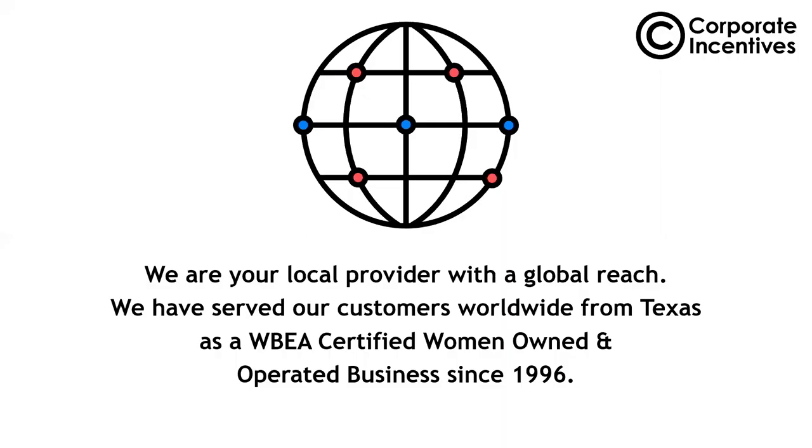We are a local provider with a global reach. We do business internationally and all over the country. Most of those organizations are headquartered here, but we have a lot of capability to get things all over the globe. We're women-owned and operated since 1996.